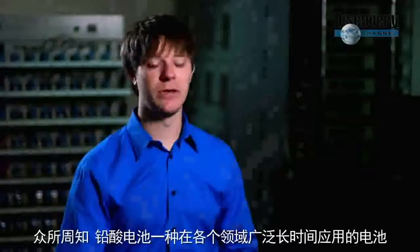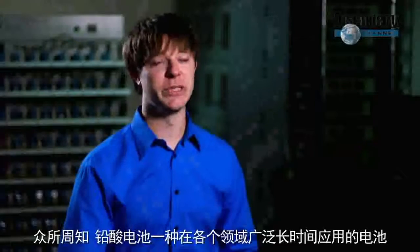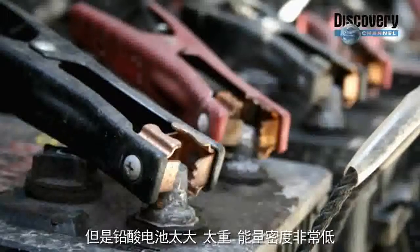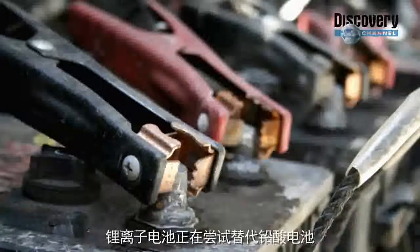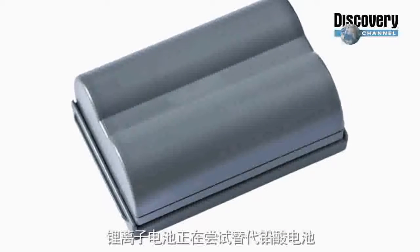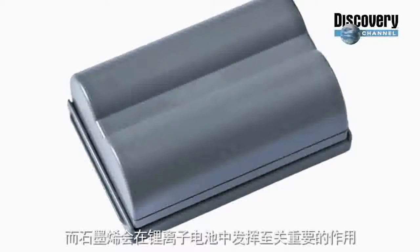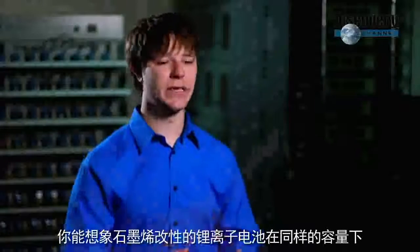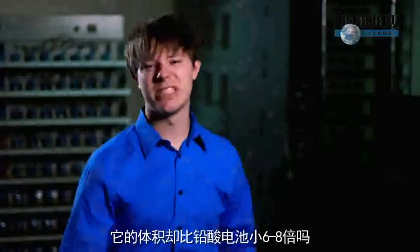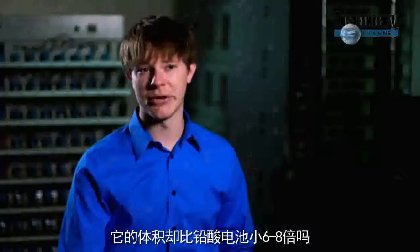Lead-acid batteries have been around for a long time, are very well-known, and used in a lot of applications, but they are very big, very heavy, and can't store much energy. Lithium-ion batteries are really trying to replace lead-acid, and graphene can play a key role in that. If you think of a lead-acid battery that stores a certain amount of energy, you can reduce the size and weight six to eight times by using a graphene-enhanced lithium-ion battery.